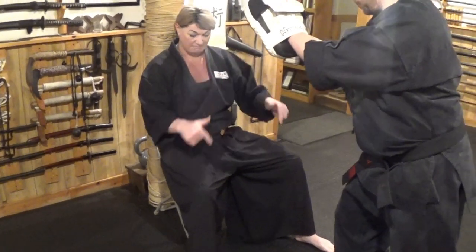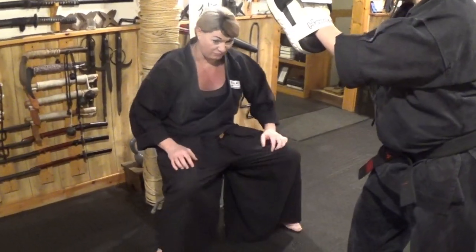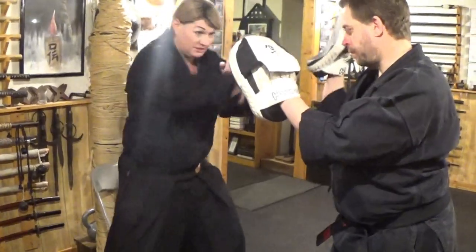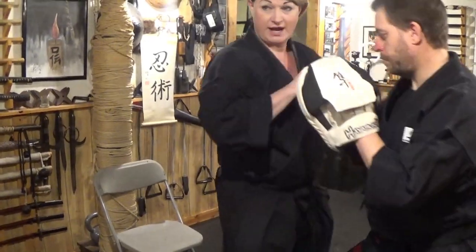If my legs are out and I put my hands up and I want to punch this individual, my legs have to come back. I've got to lean forward to bring my legs back, then step up, then do whatever it is I'm doing.